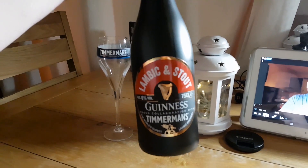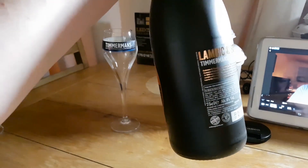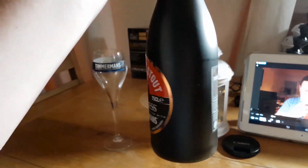I was sent a bottle of collaboration beer — it's a collaboration between Guinness, who are based here in Dublin, and Timmermans. Timmermans is the oldest lambic brewery in the world — it says so right on the bottle. So here it is: it's a lambic and stout collaboration between Guinness and Timmermans. It's six percent and a 750 ml bottle.